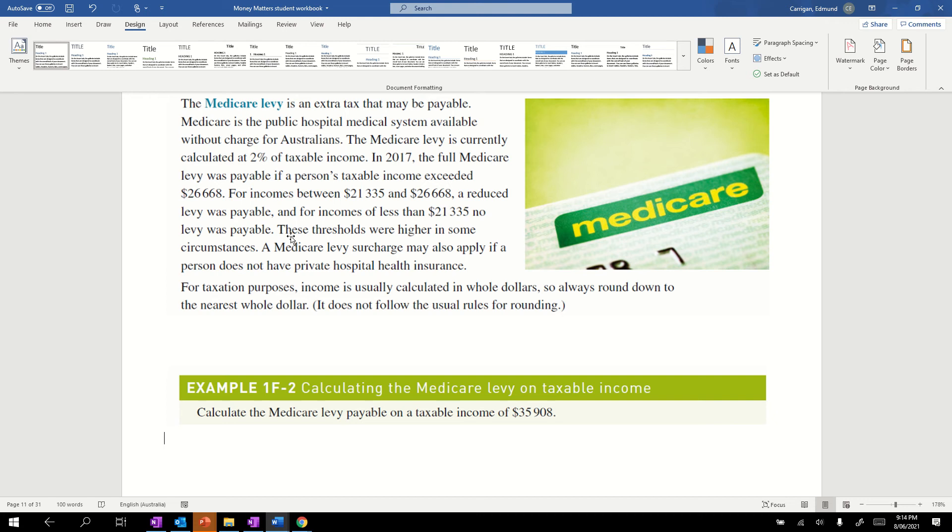There are other things to note: thresholds can be higher in some circumstances, and there's also a Medicare levy surcharge. A surcharge is something on top — another charge may apply if a person does not have private hospital health insurance. So you have to pay that 2% and also actually have private hospital health insurance.